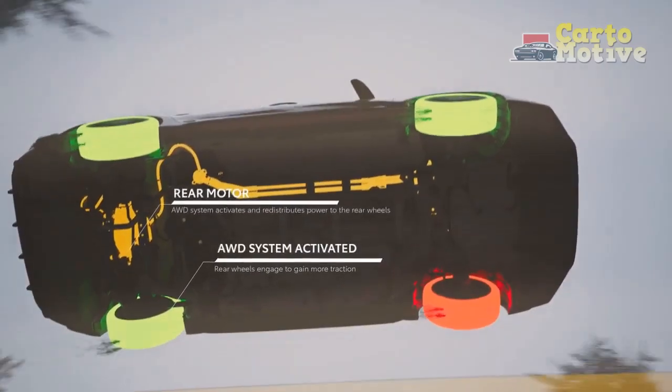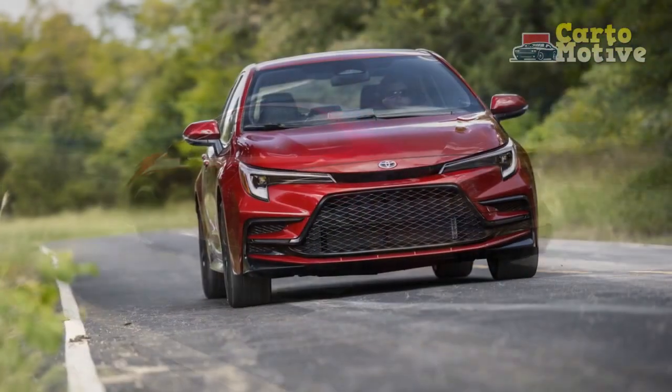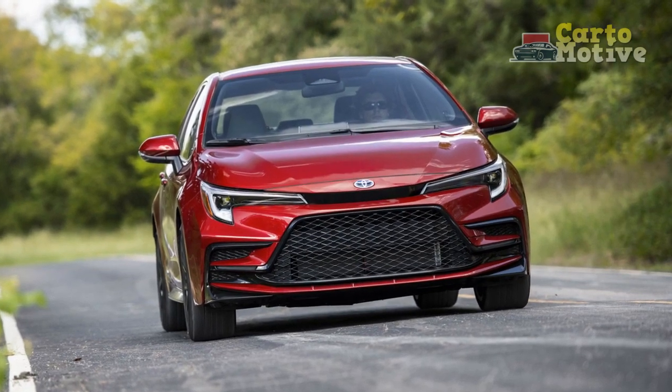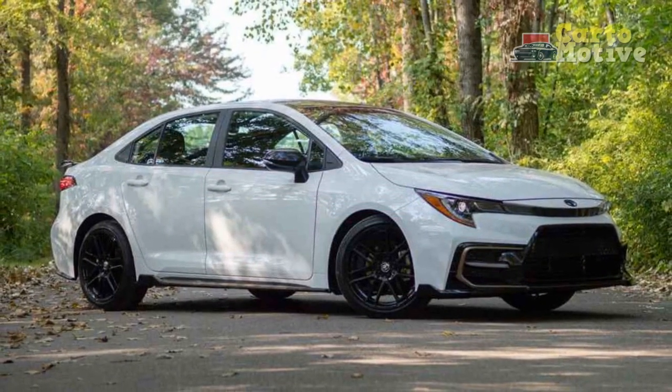Both trims are powered by Toyota's pragmatic 2.0-liter four-cylinder engine making 169 horsepower. This year, the major changes are a new 8.0-inch infotainment screen on the inside, some freshening up of the styling on the outside, and Toyota's latest Safety Sense 3.0 system.